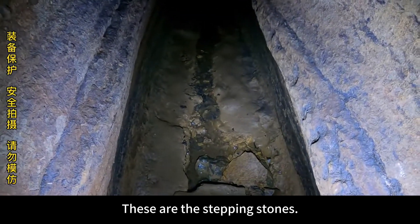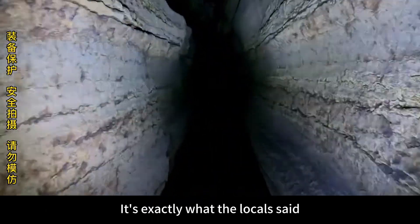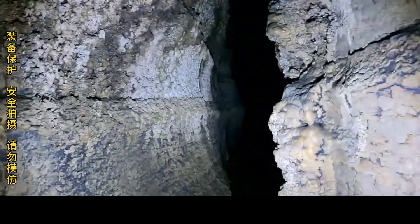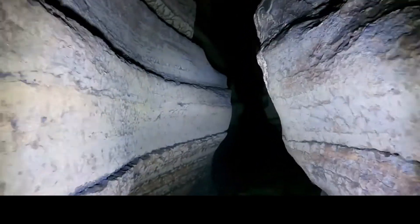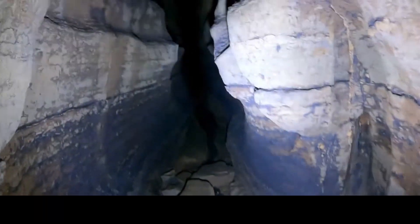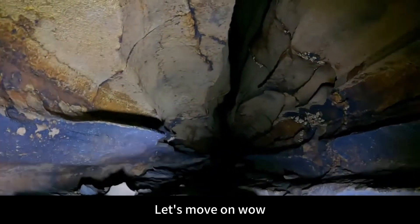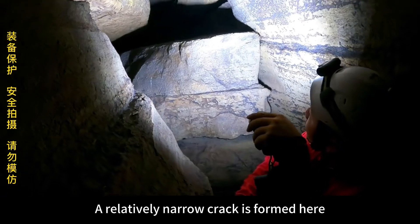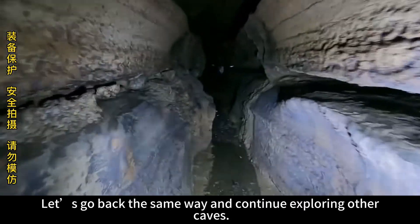There are always human traces here — these stepping stones lead us to conclude that there should be the remains of bandits inside. We've reached a dead cave; this is a dead hole where a relatively narrow crack forms. No one can get through it, and there are no traces of human activity here. Let's go back the same way and continue exploring other caves.